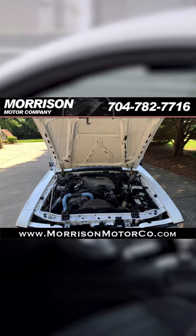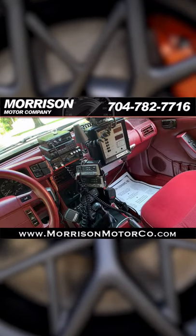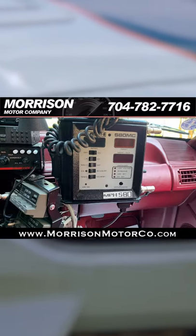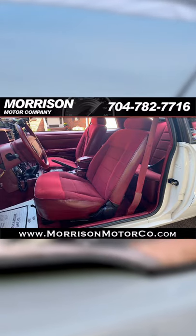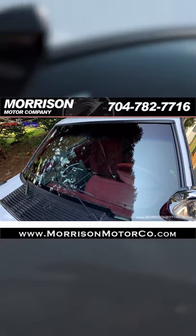A 5-liter V8 engine powers the police car you see here. Most police Mustang models had an automatic transmission, but this is a rare Mustang SSP with a 5-speed manual. In a regular V8-powered Mustang LX, this engine made 205 horsepower and 275 foot-pounds of torque. Not bad for a 90s cop car.